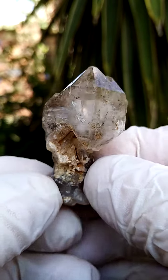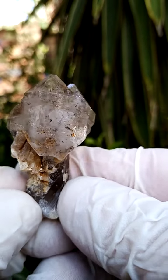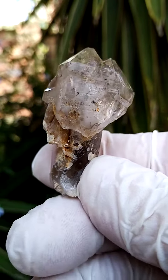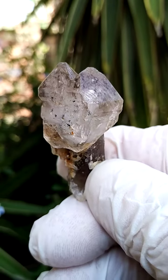From a display point of view I quite enjoy this angle where you can clearly see the scepter formation. Scepter is actually quite an intricate and interesting crystal form.